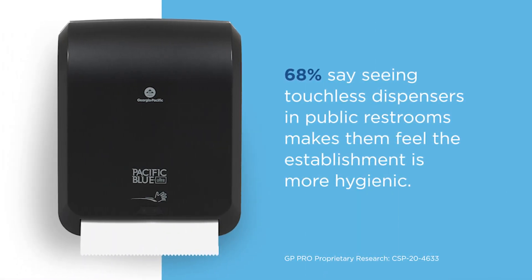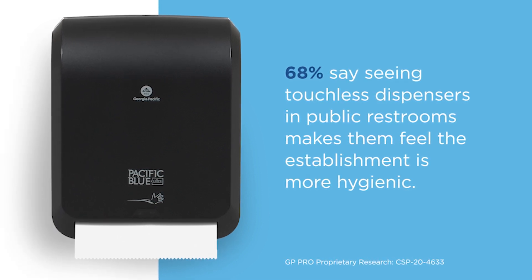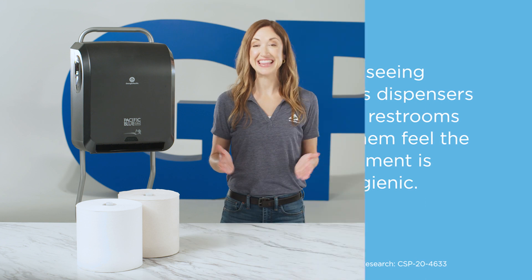68% say seeing touchless dispensers in public restrooms makes them feel the establishment is more hygienic. And that's the goal.